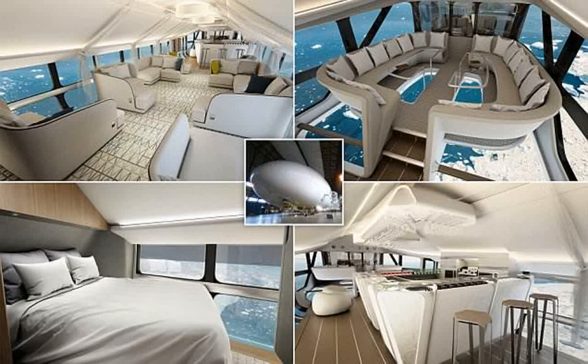The Airlander 10 will have private en suite bedrooms and can accommodate up to 18 passengers and crew members for a three-day expedition. A spokesperson for HAV said the Altitude Bar will offer drinks with the ultimate view, while 18 guests can enjoy fine dining in the skies.